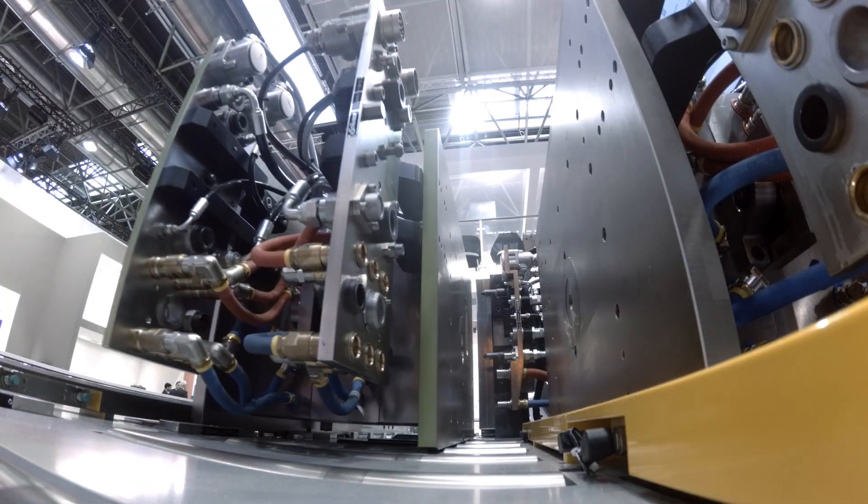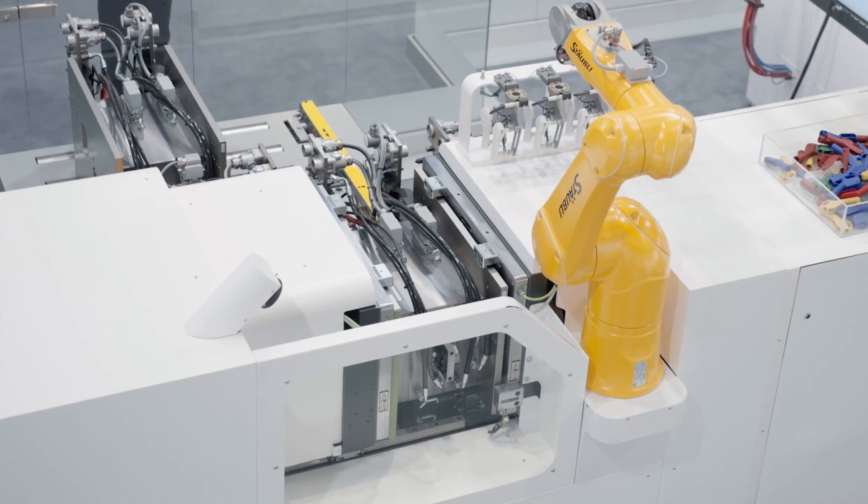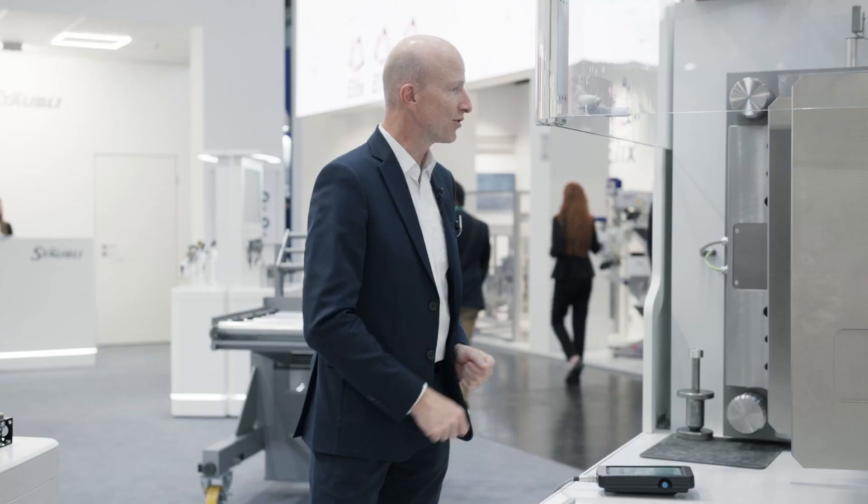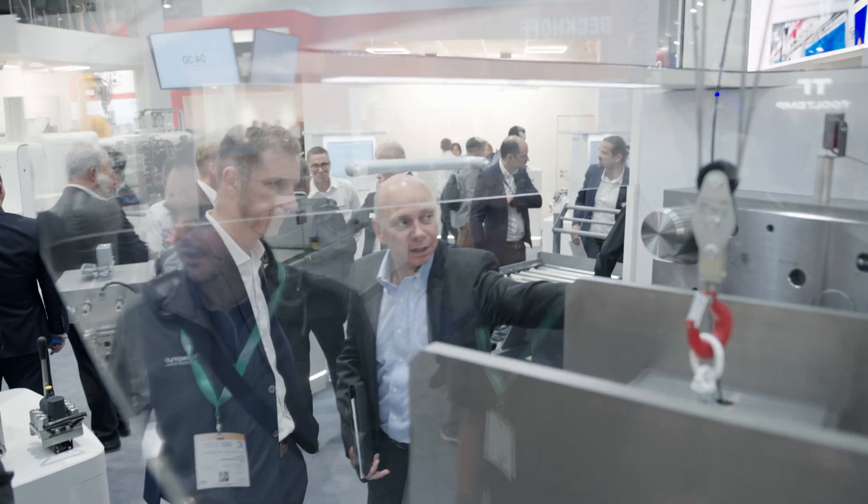We have a mold load table, and we've got all energies connecting in one single stroke — water, hydraulics, electrical, you name it. Here we have our new magnetic clamping system, which has been co-developed between Stäubli and Tecno-Magnete.